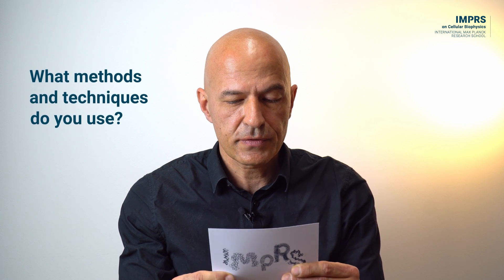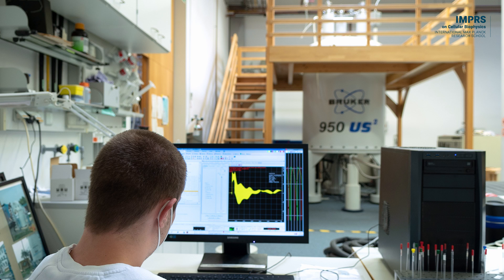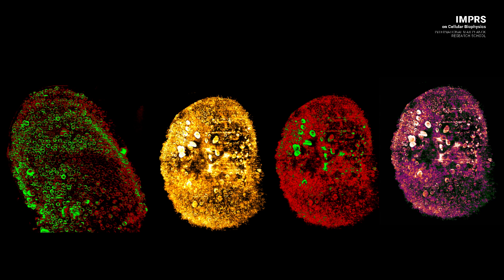What methods and techniques do you use? We use a broad range of different methods and techniques. We use NMR spectroscopy, X-ray crystallography, cryo-EM to explore structures, we use in vitro biochemistry methods to investigate interactions, and we use cell culture as well as a mouse model to investigate the biological functions.